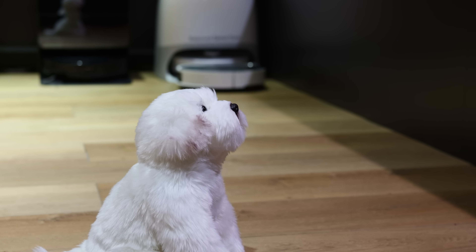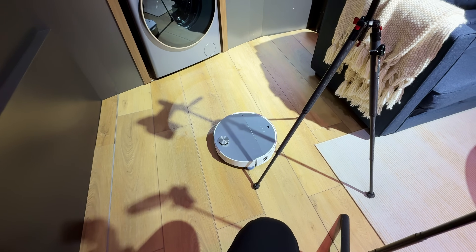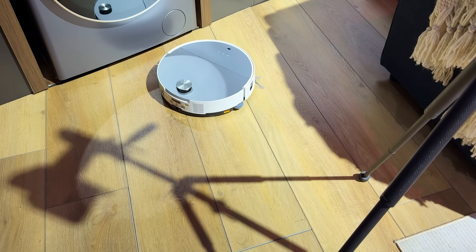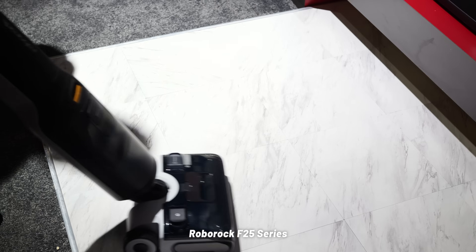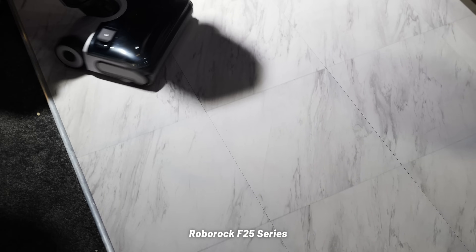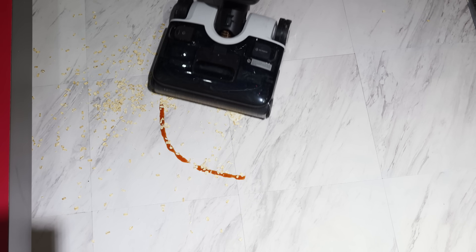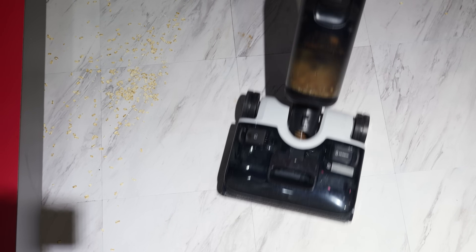Roborock understands that quite well and is here with a full living room setup to showcase all of that. The Saros 10 is already cleaning around me right while I'm filming in this living room area. Let's start things off with the classics — the F25 series: smart stick vacuums that you can easily grab whenever the need arises. It's a wet and dry cleaning mop and vacuum, so you get spills covered just as much as any crumbs or bits that fall on the ground.